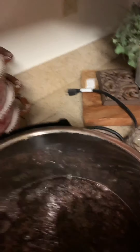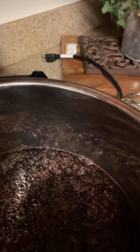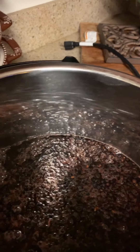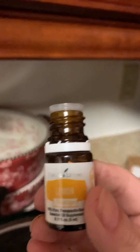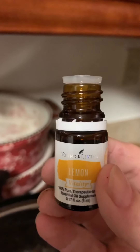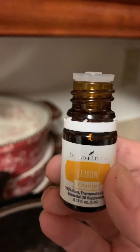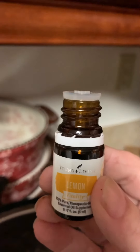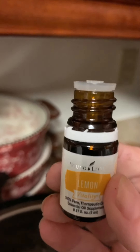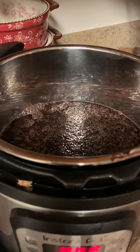Now I'm adding cinnamon sticks. I buy the big jar because I use a lot. The recipe for a single batch calls for one cinnamon stick, but since I'm doing a double batch I'll use three. Next, lemon essential oil — you can use regular lemon, but be very careful with essential oils. One drop of lemon essential oil equals 20 lemons, so I'm very carefully dropping in just one drop. If using regular lemons, slice them thin and place them in the pot.